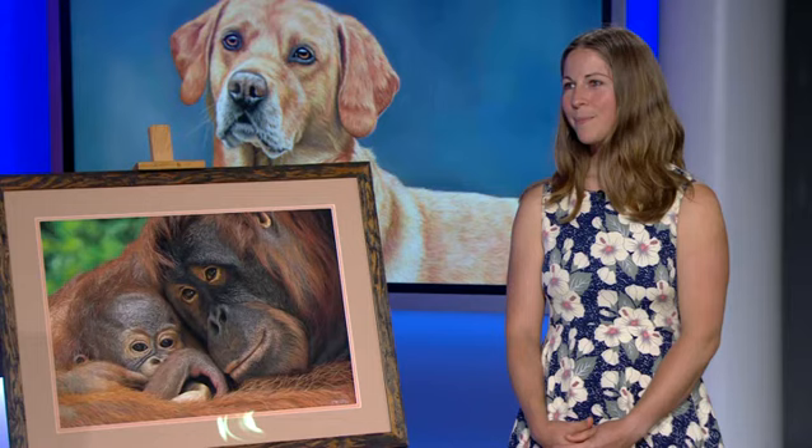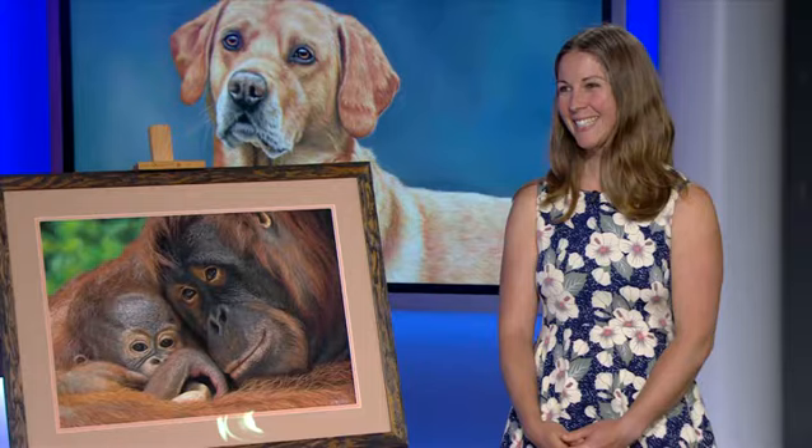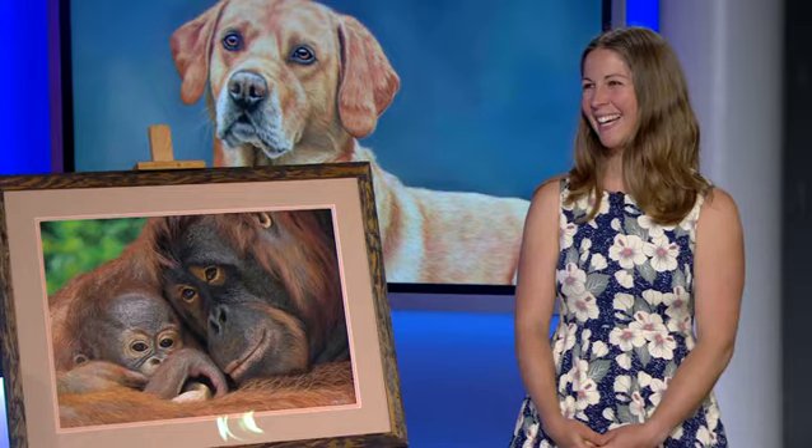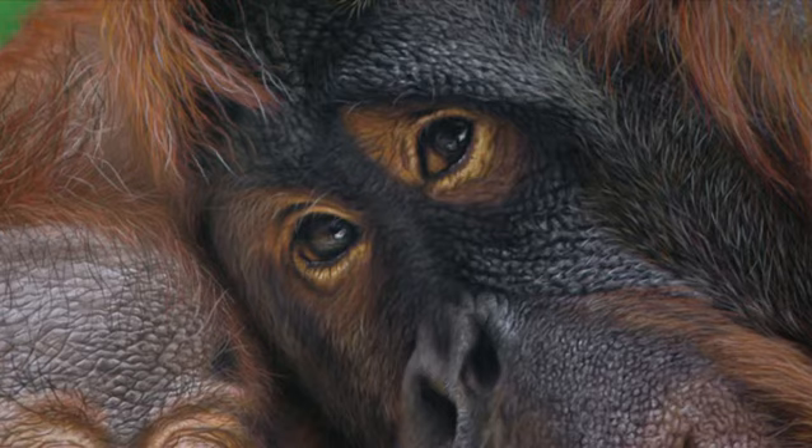This has been nominated for the Wildlife Artist of the Year award 2022 — how does that feel? Amazing, to be honest. When I heard it had been shortlisted, I did a dance around the kitchen for about 10 minutes. My husband thought I'd gone a bit loopy!